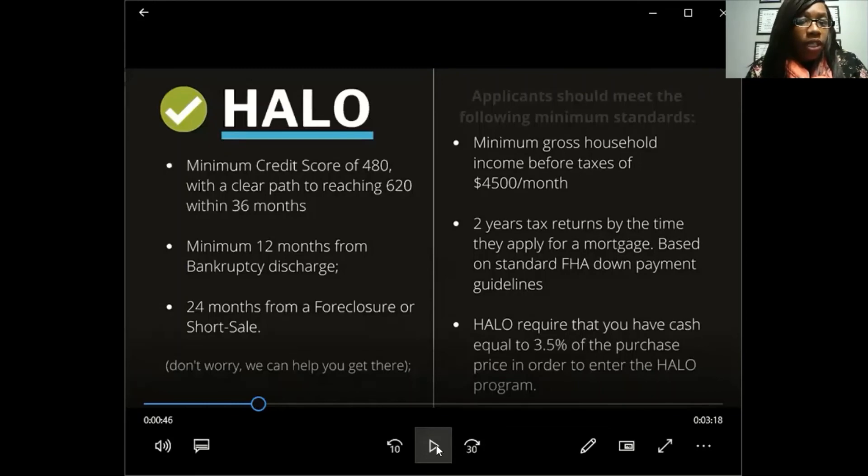Halo requires a minimum 12 months for bankruptcy discharge. If you've had a bankruptcy, you can still qualify as long as it was discharged 12 months ago. It has to be literally 12 months from the date — not 11 and a half months. These programs have strict guidelines with no exceptions. It must be an absolute 12 months discharged from your bankruptcy.